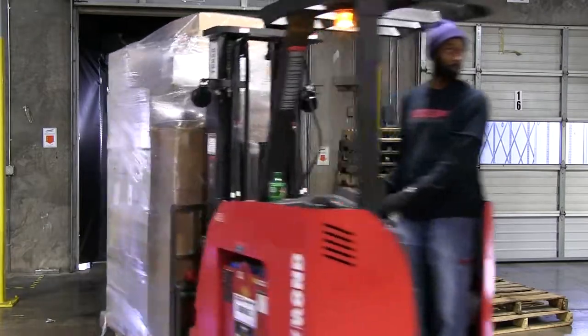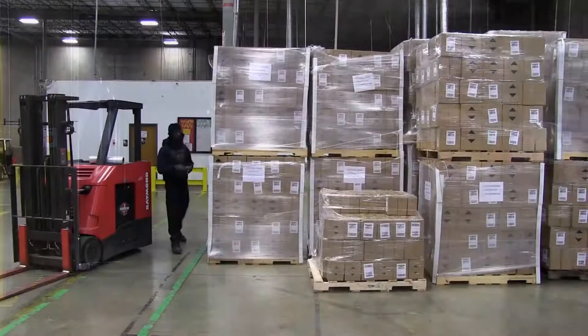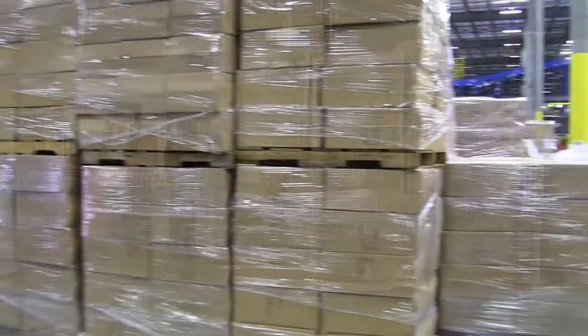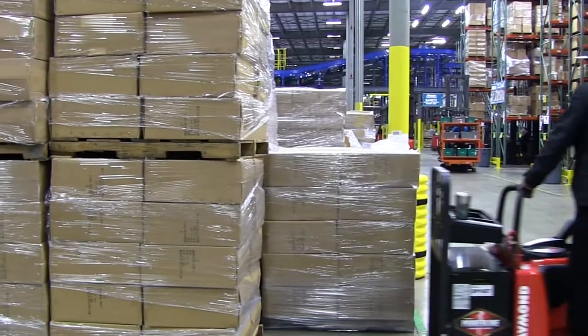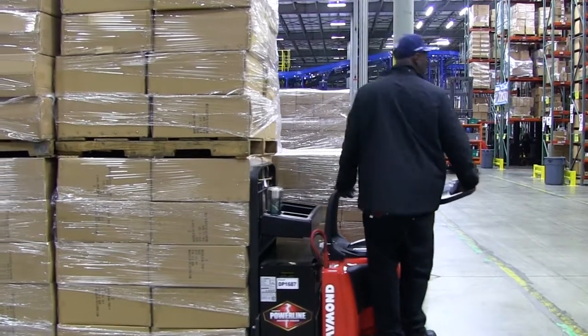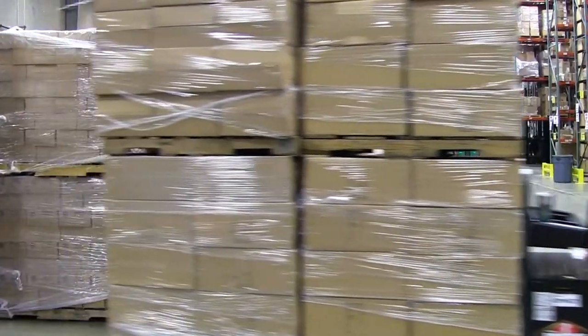This is where products come into the warehouse. Maurice Sporting Goods carries over 60,000 SKUs for more than 1,000 of the industry's leading brands. So it's important to process incoming shipments as quickly and accurately as possible.